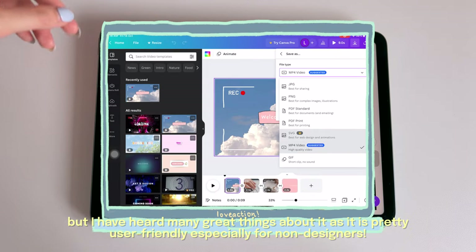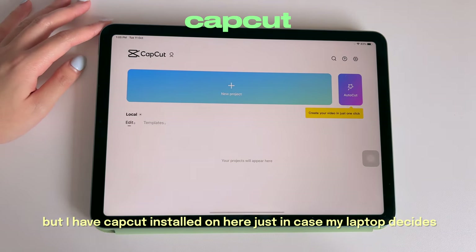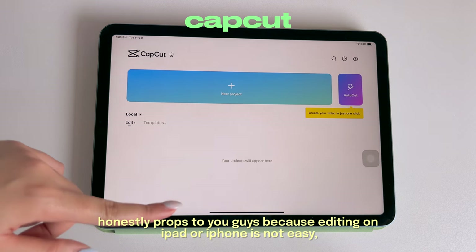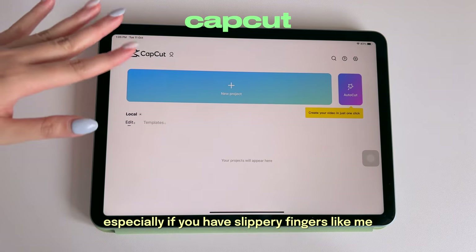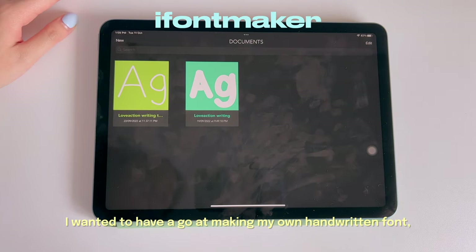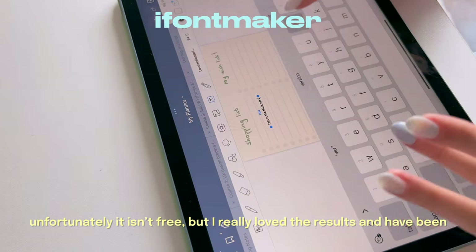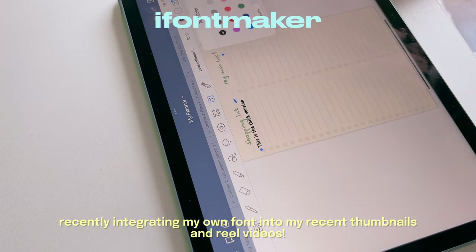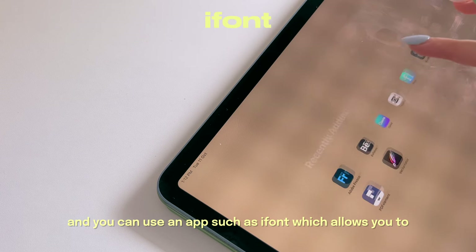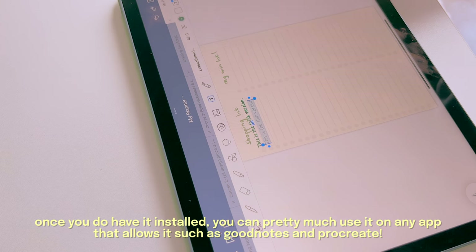I haven't actually used Canva before since I already have Photoshop and Illustrator on my desktop, but I've heard it's very user-friendly especially for non-designers. I edit all my videos on my desktop using Final Cut Pro, but I have CapCut installed on my iPad just in case my laptop dies — editing on iPad is not easy, especially with slippery fingers. I also downloaded iFont Maker to create my own handwritten font, which I've been integrating into my recent thumbnails and Reels — you can find my font on my Ko-fi store.